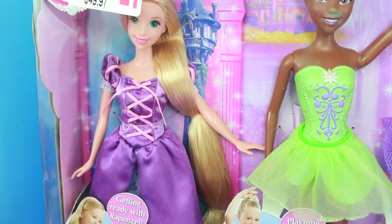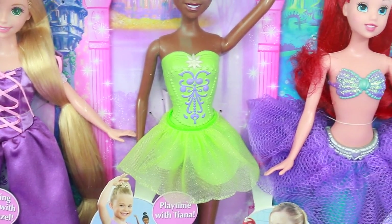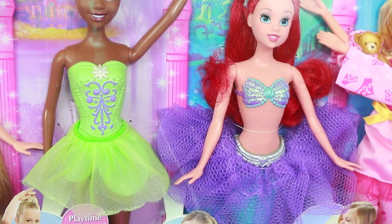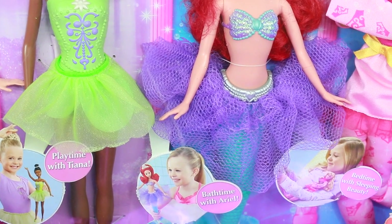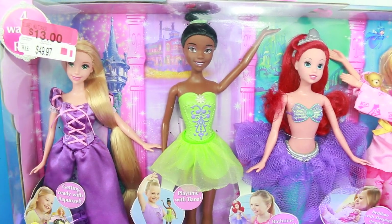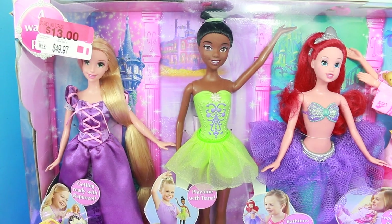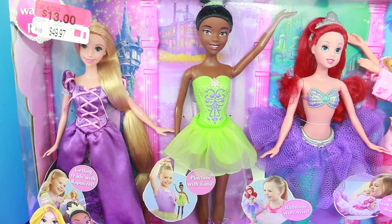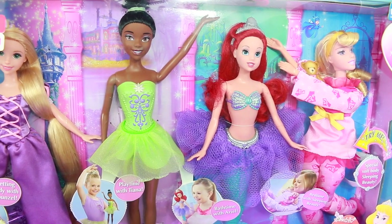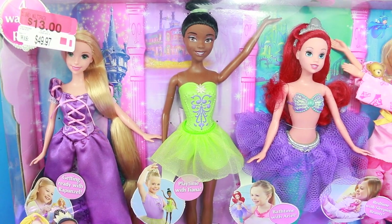In the morning, you're supposed to get ready with Rapunzel. And then during playtime, you can play and dance with Princess Tiana. And when you're ready to take a bath, you can have a fun bath time experience with the mermaid Princess Ariel. And then you can share the fun with Sleeping Beauty for bedtime. I got this princess set for only $13 — I couldn't believe it. It's normally $50, which is a little over $10 a doll. But now I got four dolls for only $13, which means we're a little over $3 each — $3.25 each. Woohoo! What a great deal.